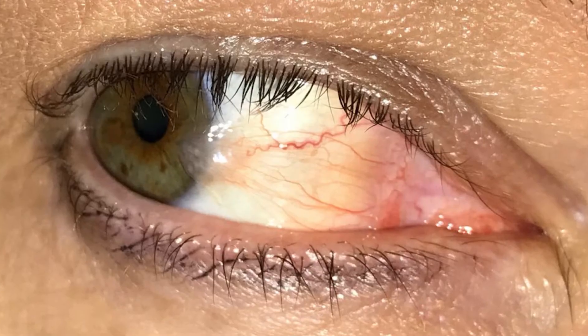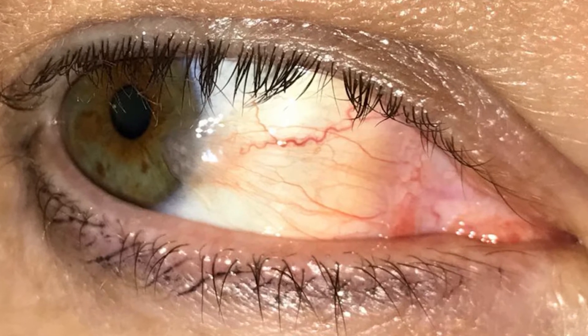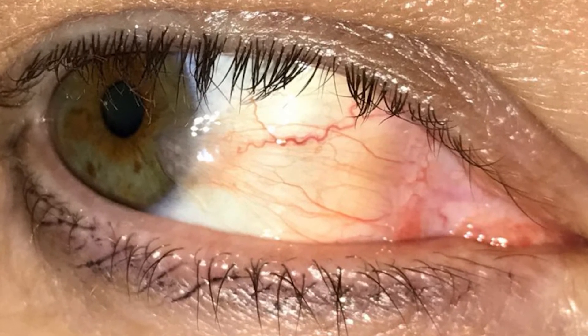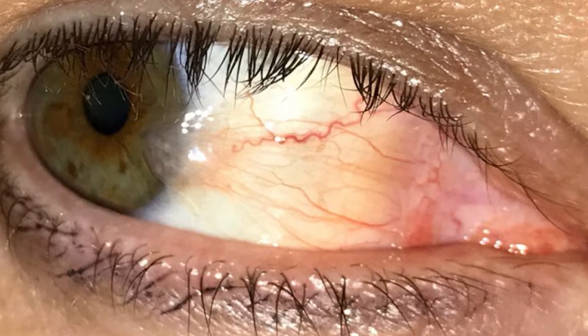Does your eye have a growth that appears to go from the white part of your eye over the colored part of your eye? If so, you may have a pterygium. A pterygium is a white fleshy growth that extends from the white part of your eye over the top of your iris. Often, especially if it stays small, it does not cause any symptoms. However, in some cases, it can cause your eyes to become irritated, red, itchy, and even cause blurry vision.